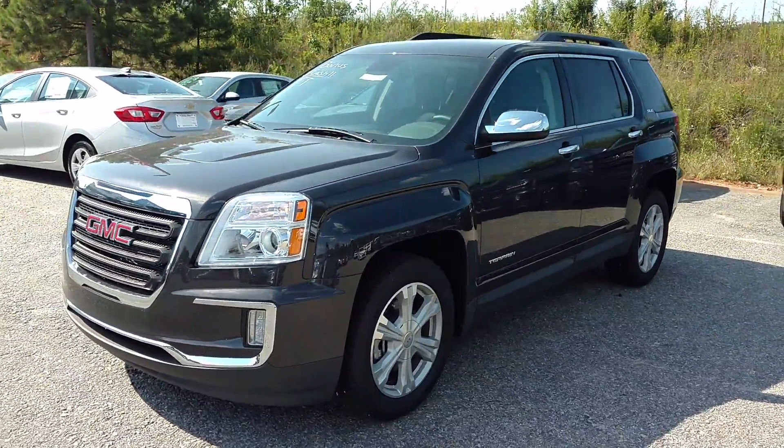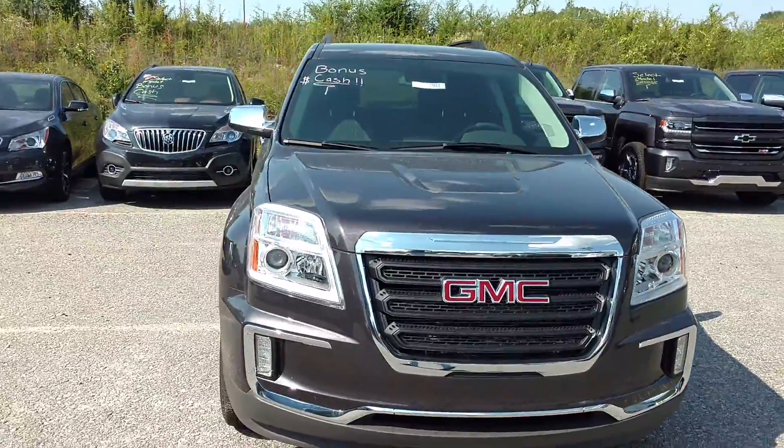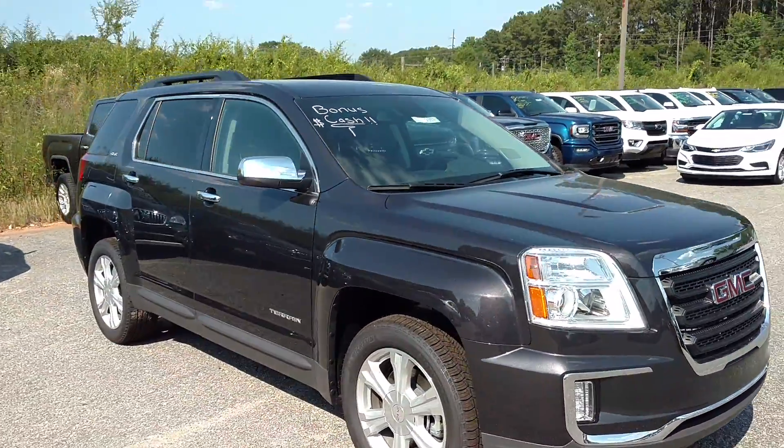Hey Tim, how you doing? This is Jimmy up here at Jimmy Britt Chevrolet. Here is our 2016 GMC Terrain.